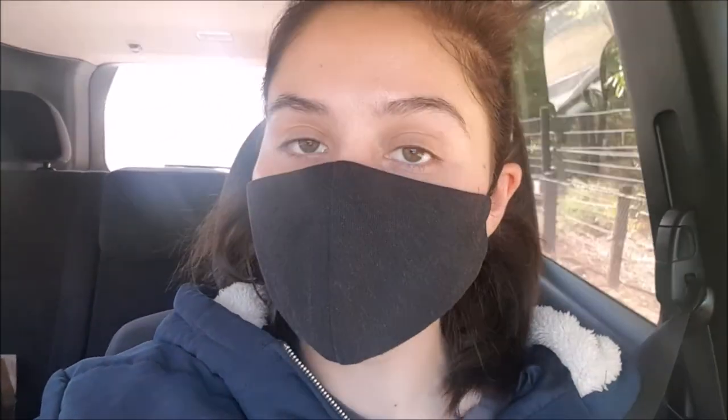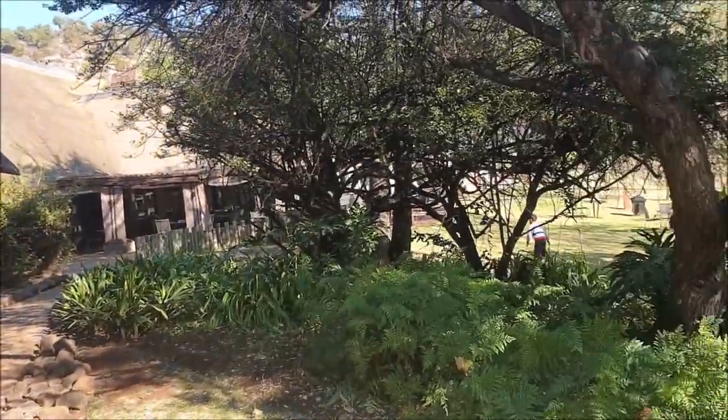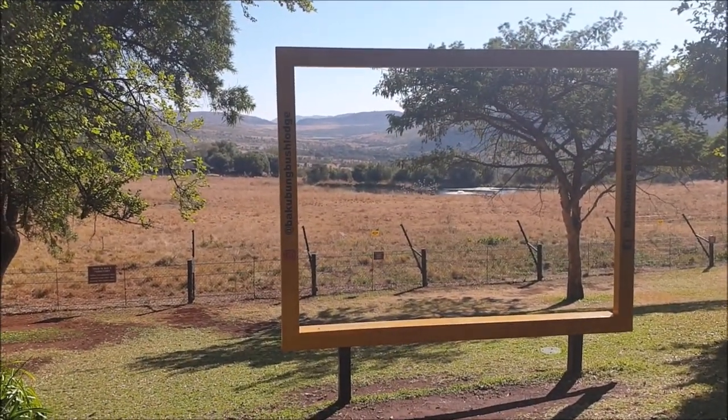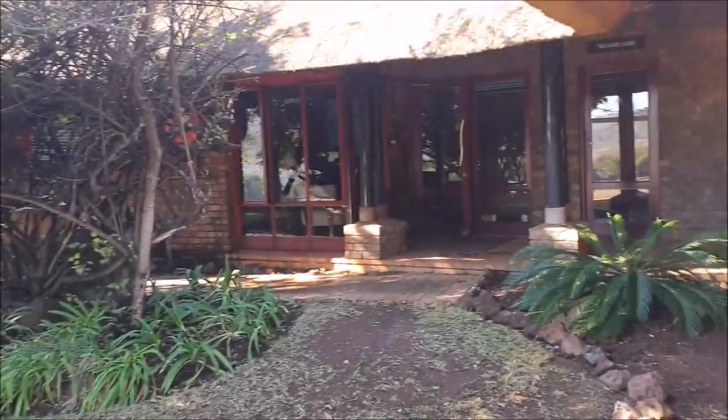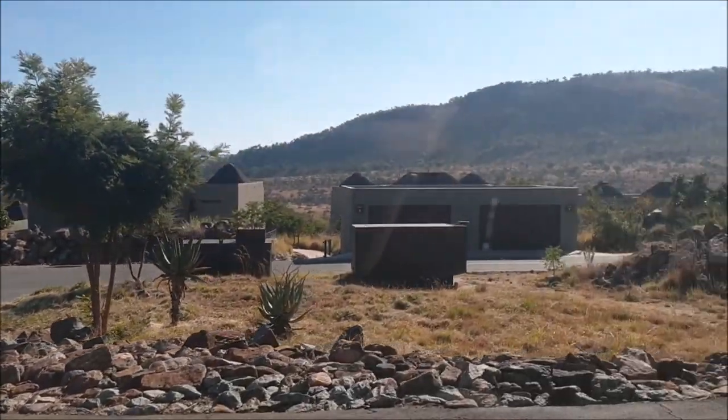It is 9:56 and we have to check out by 10am, so we are exactly on time. We're on our way to the front desk to drop off our key cards and check out. We're then going to go to the park one last time before hitting the road. That's the reception, there's the restaurant you could eat at, and there's the picture frame you see when you Google this place. Seeing it relative to everything else was quite strange — we had a little chalet but look at how big the houses get that you can rent here. How fancy!